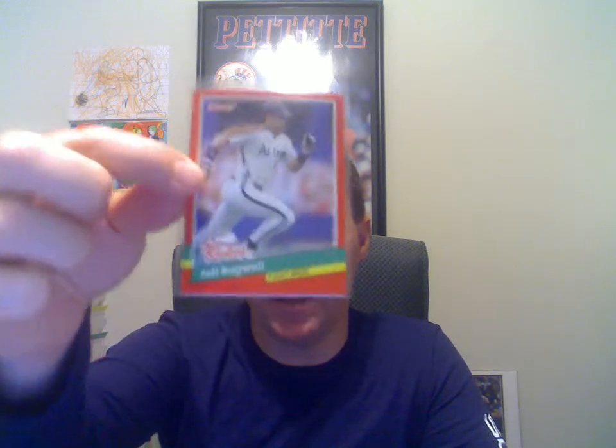Hey guys, welcome to BaseballCardsRule.com. Got a mail day here. Just got some commons in the beginning and then towards the end I got some really good cards that I've really been wanting. I'm going to start off with a cheap card, but something I didn't have.